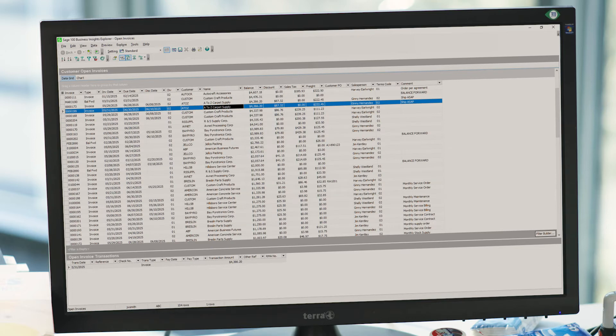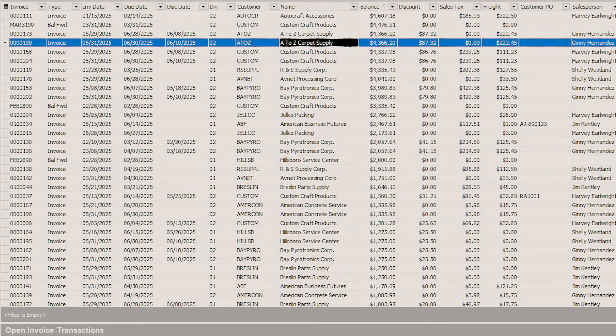Access information from across your business in a single view. Drill down into the detail you need with dynamic display dashboards. Track stock levels and sales history to help improve forecasting.